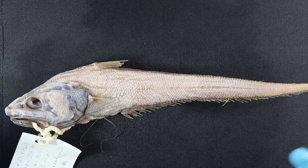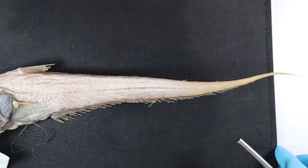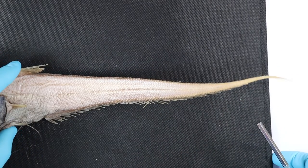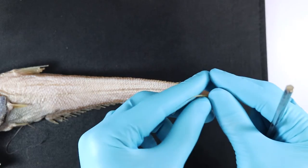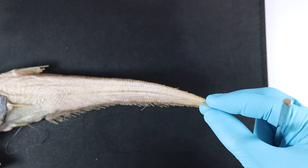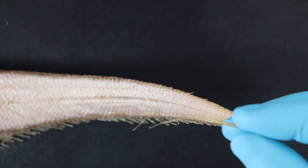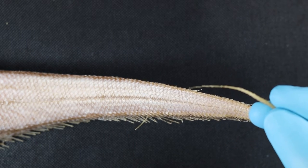More common names for these critters is the rat tail, which becomes apparent when you look at this enormous tail. It's a long whip-like tail, and actually right at the tip there is a tiny tiny tail fin — a tiny tiny caudal fin.